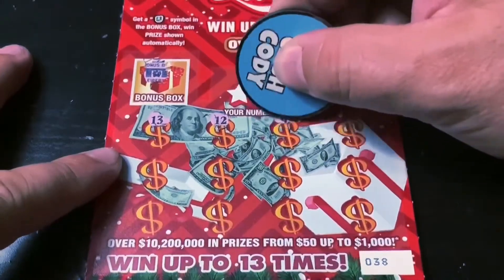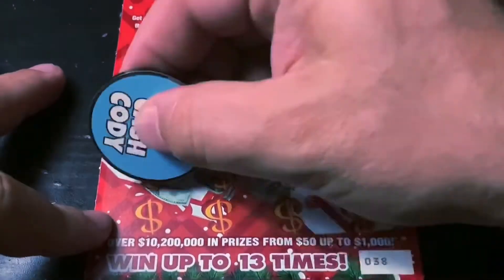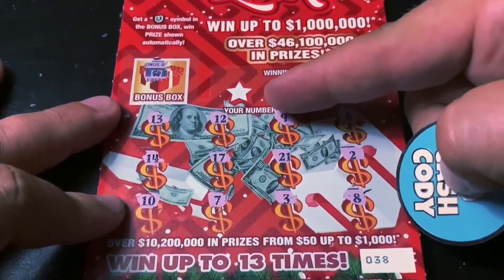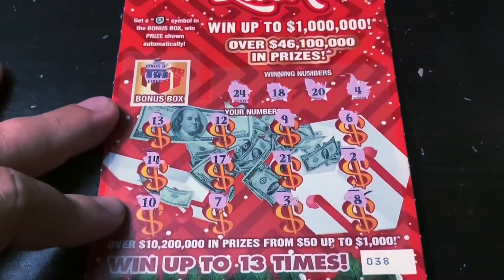I haven't played this ticket much. Let's get a big win today. Nothing there. What are my winning numbers? 24. No. 18. 20. Close. And 4. This first one is a big fat plop. I will put that into the second chance drawing.